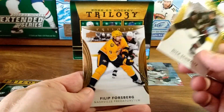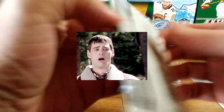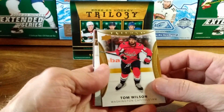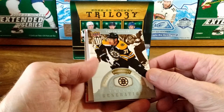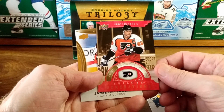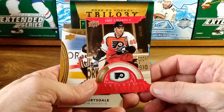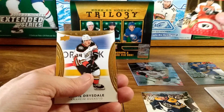We got Nick Schmaltz, Filip Forsberg, and another redemption — this is getting comical for me. I believe I already have a redemption out with Trilogy too. Tom Wilson, and we got a past, present, and future — present with Taylor Hall. Then a past generations — Eric Lindros, 419 out of 699. Taylor Hall would have been present on the trilogy generations.